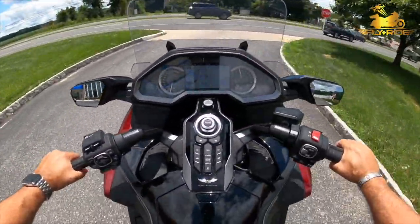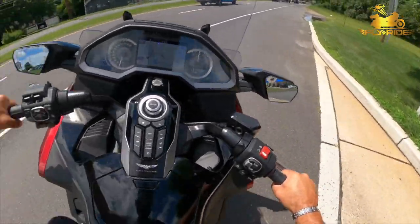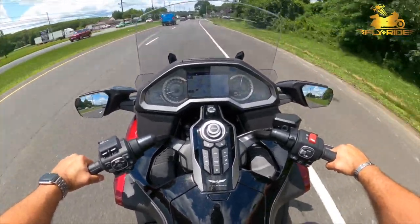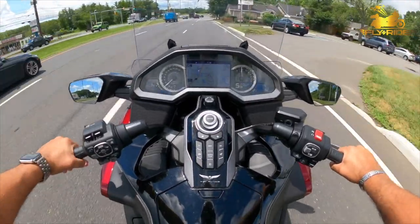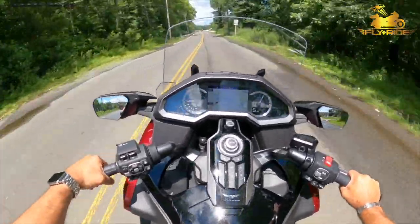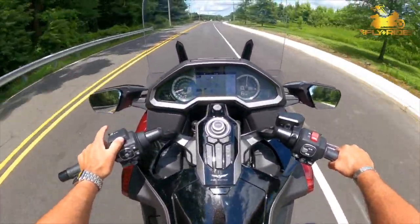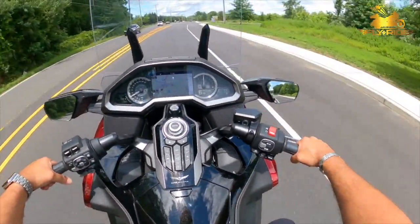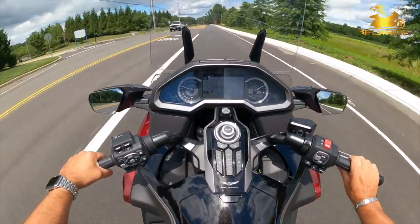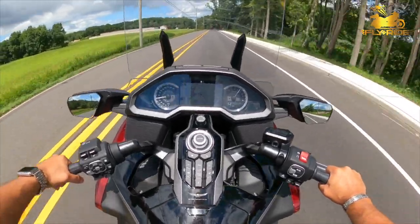The riding position is completely different here. Wow, that's punchy — holy smokes! I'm going to take it locally first. Wow, that's comfortable. I can lift the windshield — look at that, it goes up and down. You can see it's got some punch and that's just on tour mode. The shifting is incredibly smooth and the bike is incredibly comfortable.